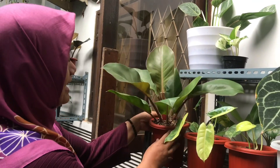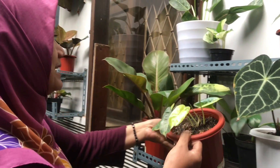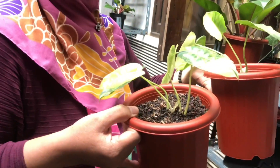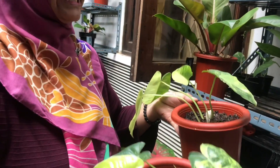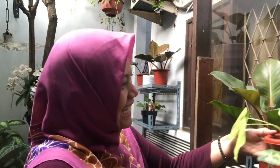This one is called Burmak Parigata — the economical one. Look at this, it's already blooming. How much is this? This one is Rp100,000. And there's a fuller one here — this is Rp125,000. If you come in person you can get it with the pot.